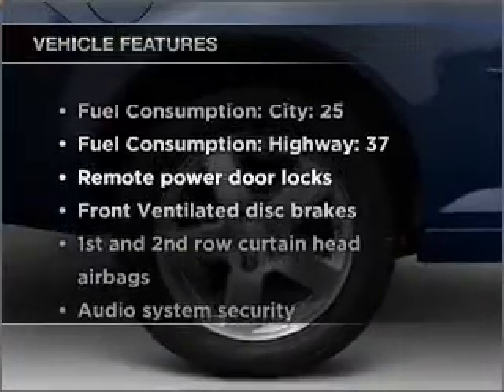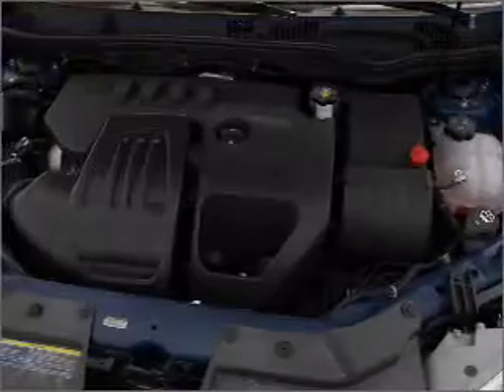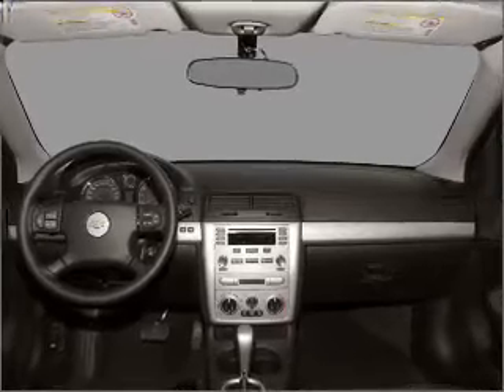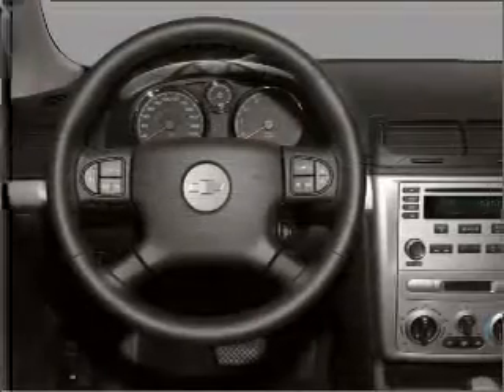Plus, enjoy these notable features that are included in this ride: air conditioning, power door locks, power windows, power steering, power mirrors, an alarm system, an AM-FM stereo with a CD player, and an adjustable tilt steering wheel. Call today to schedule a test drive.